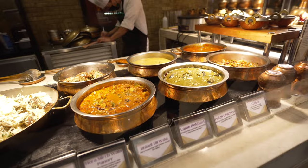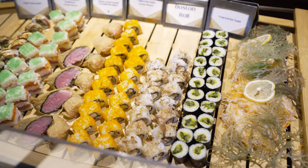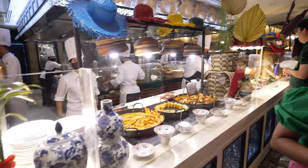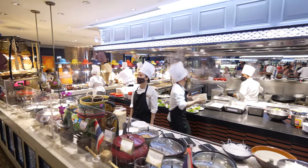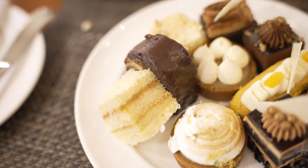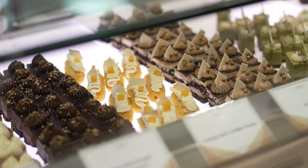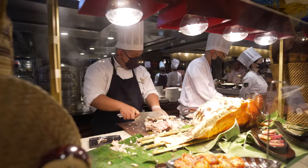How do you decide what to eat? There are so many different cuisines — there's Indian, a sushi bar, Italian, Chinese dim sum. Oh my goodness, there is just so much here. They've got pastries, desserts, a cheese room — there is just every cuisine you can think of, they will have it here at this buffet.